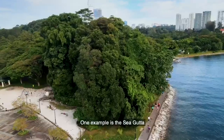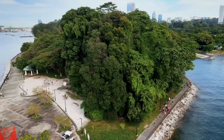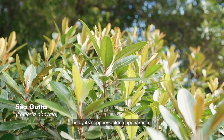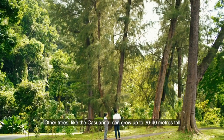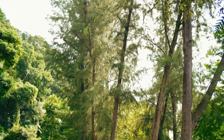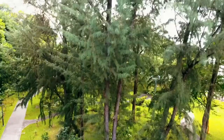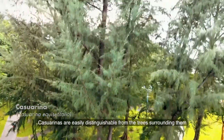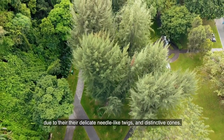One example is the sea gutta, which only grows up to slightly over 25 metres tall. One easy way to identify this tree species is by its coppery golden appearance, due to the colour of the underside of its leaves. Other trees, like the casuarina, can grow up to 30 to 40 metres tall, and have strong, solid trunks that can withstand the elements. Casuarinas are easily distinguishable from the surrounding trees due to their delicate, needle-like twigs and distinctive cones.